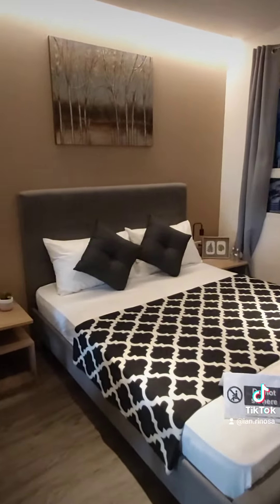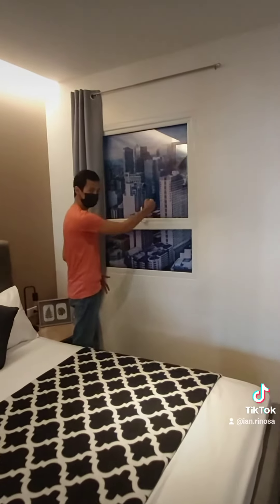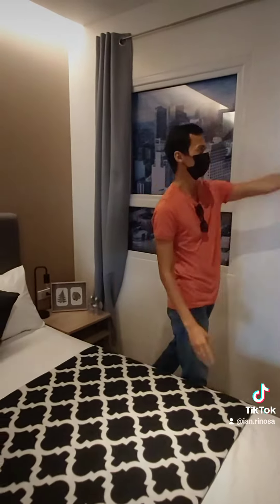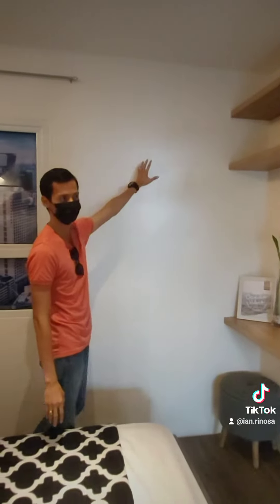And this is our window. So yung window opening natin is awning. And then in the actual turnover unit, right here, there will be a window for the aircon.